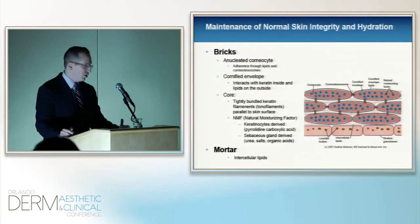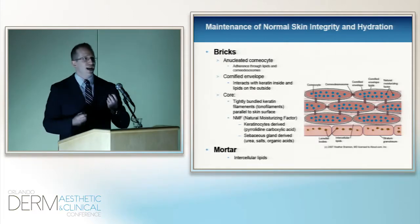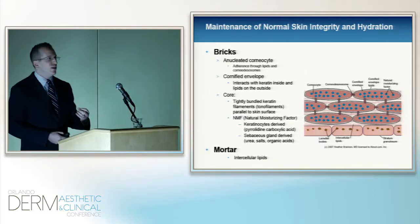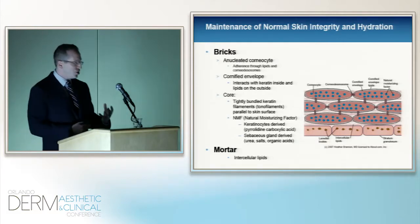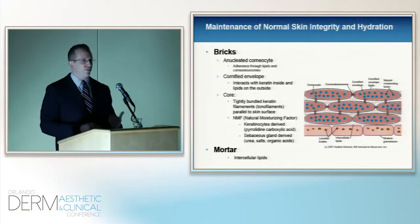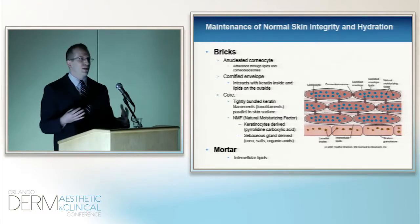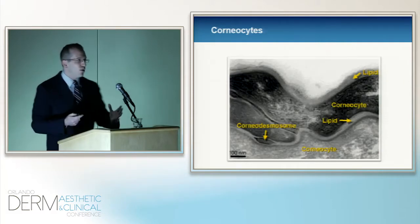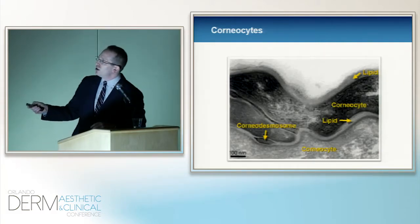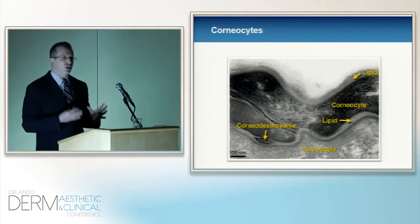In keeping with the construct of brick and mortar: the brick is made up of those anucleated corneocytes — but these aren't just bricks. I think of them like gushers where you bite into this hard gum and juice squeezes out, because they've got natural moisturizing factors and keratin filaments that allow for adhesion of the stratum corneum. The corneocyte is surrounded by the cornified envelope. You can see on electron microscopy: corneocyte, cornified envelope, lipid, another corneocyte, and a corneodesmosome connecting them — a very close, tight-knit family.